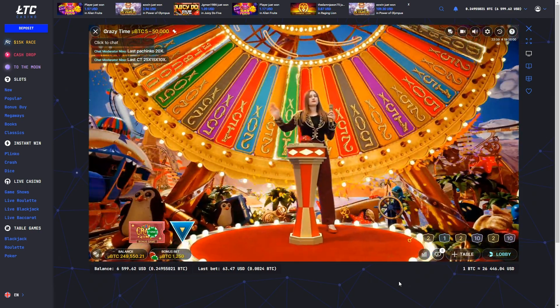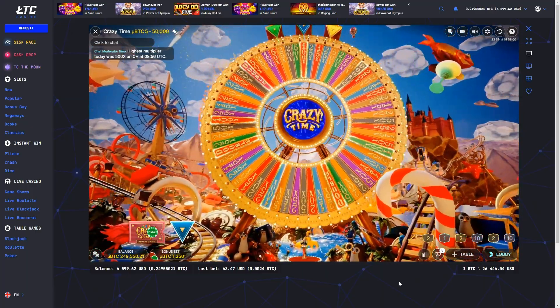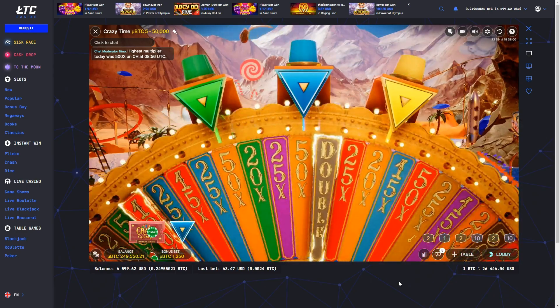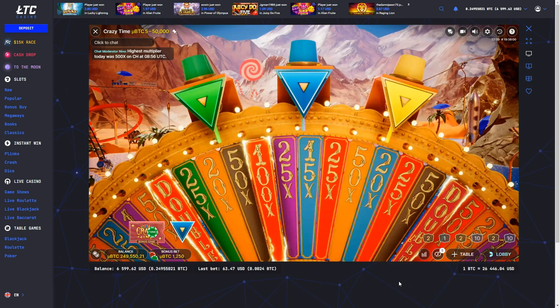But here's where the excitement amplifies. If a flapper lands on a multiplier segment, all the payouts will be multiplied and the wheel will be triggered again. If you were looking for a shortcut to the Crazy Time world, Red Door Roulette is the way.